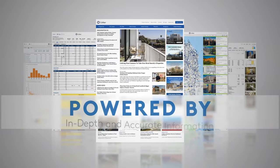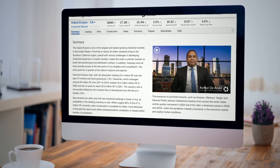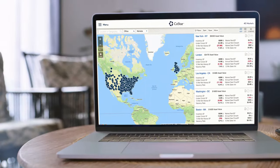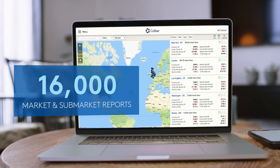Powered by our in-depth and accurate building, transaction and market information, CoStar's market and sub-market reports give you reliable connected insight in minutes. With 16,000 market and sub-market reports across the US, Canada and the UK covering all asset types.